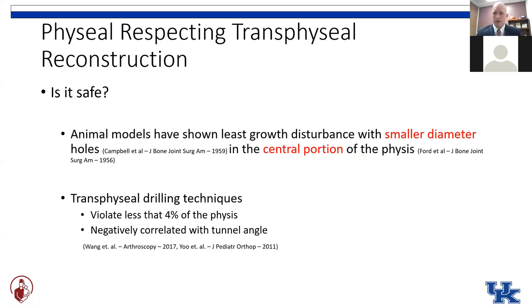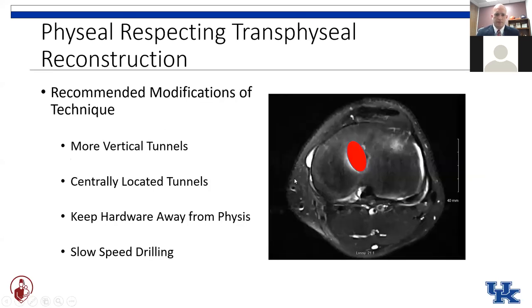Is it safe to drill across the physis? We know from animal models going back to the 1950s that we can limit growth disturbance by using a smaller diameter tunnel placed in the more central portion of the physis. With regard to transphyseal drilling techniques, the typical technique for drilling an eight-millimeter tunnel violates less than 4% of the physis, although that is negatively correlated with tunnel angle — the more oblique you are to the physis, the larger the area you injure. Recommended modifications include drilling a more vertical tunnel, placing it more in the center to prevent angular deformity.